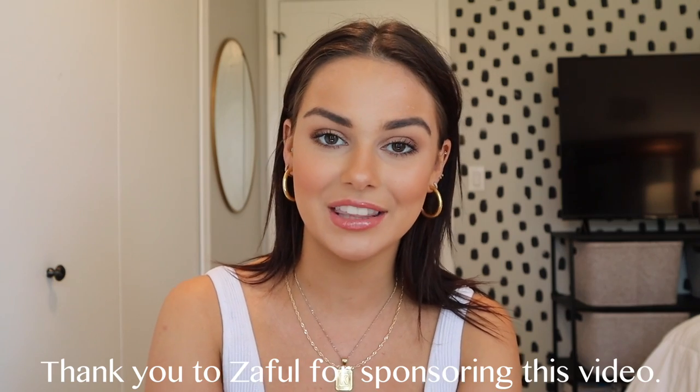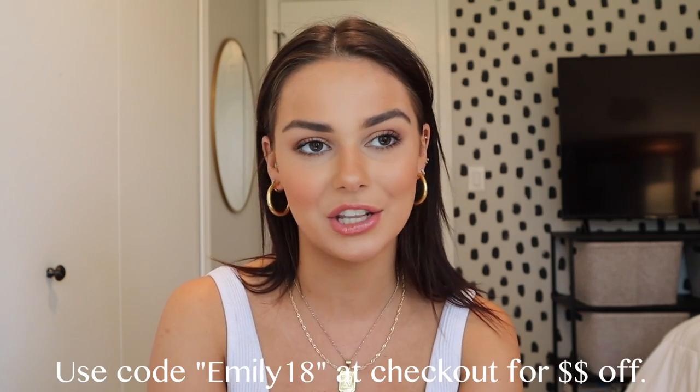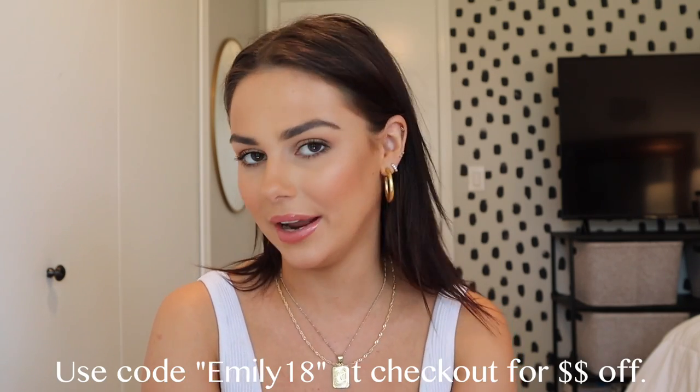This video is sponsored by Zaful, so I want to say thank you to them. I love Zaful bikinis — they're incredible. You're literally paying like $15 for a full bikini set, which is amazing when you could be spending like a hundred dollars on just the top. For me, I like to have lots of fun, different bikinis, so I'd rather spend a little bit of money and not have to worry about ruining them on vacation.